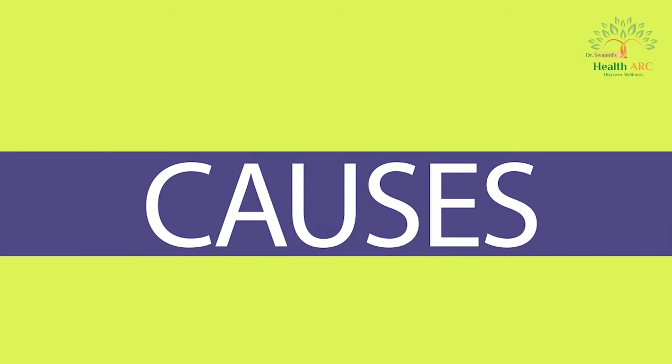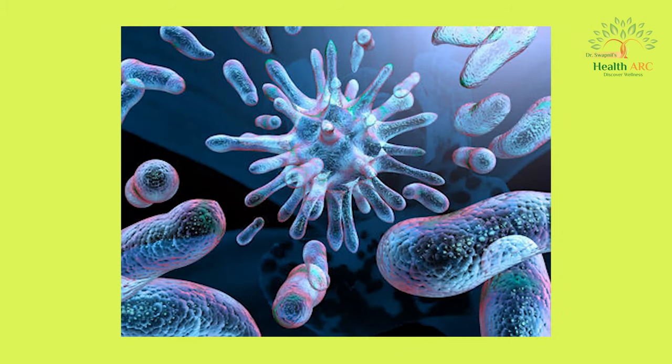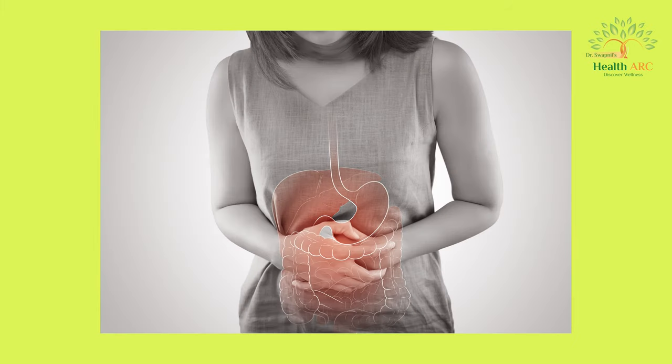What are the causes of nausea and vomiting? It could be food poisoning, bacterial or viral infection, morning sickness, motion sickness, food intolerance, exposure to toxins, and inflammatory bowel syndrome.